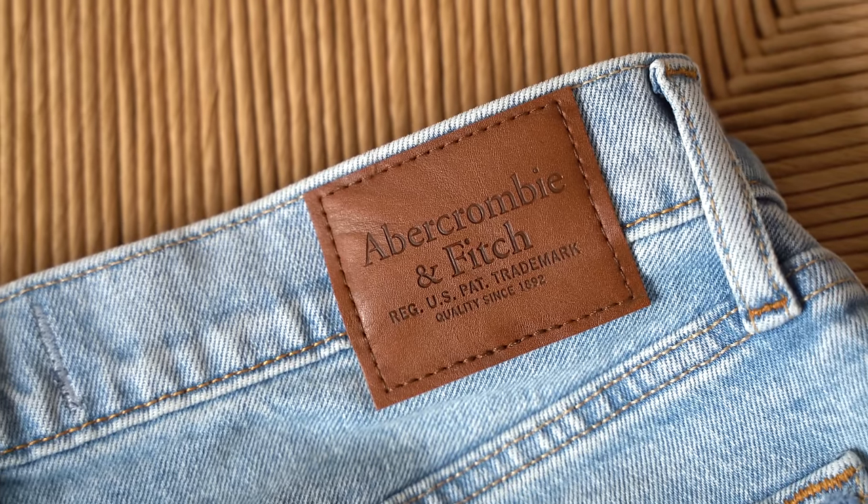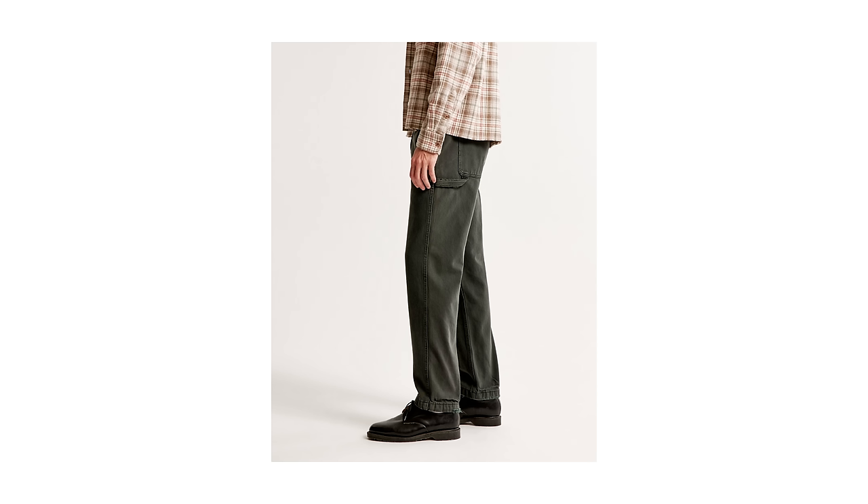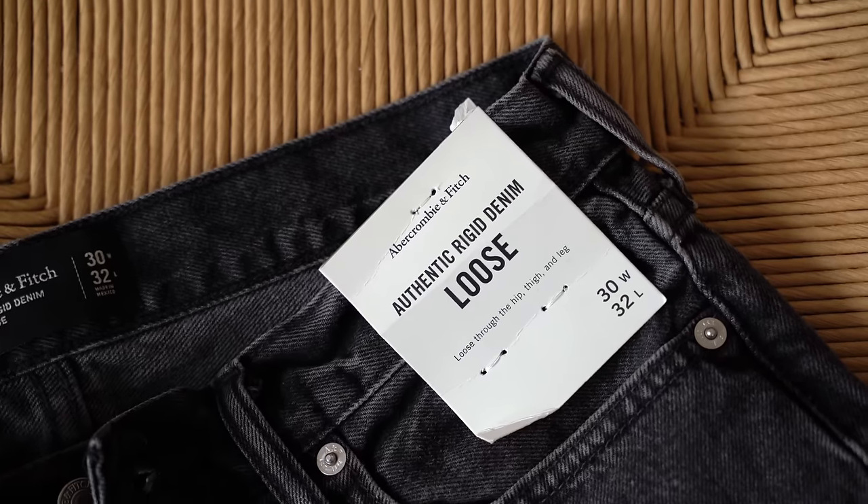Let's move on to Abercrombie next. People always rave about Abercrombie jeans online, so I picked up some pairs I hadn't tried yet. The pairs people always talk about are the Loose Jeans, the Loose Worker Jeans, and the 90s Jeans, so I picked up all three to give them a go. I'm going to start with the bad pairs first — and when I say bad, I mean bad for me, because I know a lot of people love these jeans. The Loose Fit Jeans — both the Workwear pair and the regular pair — didn't do it for me.